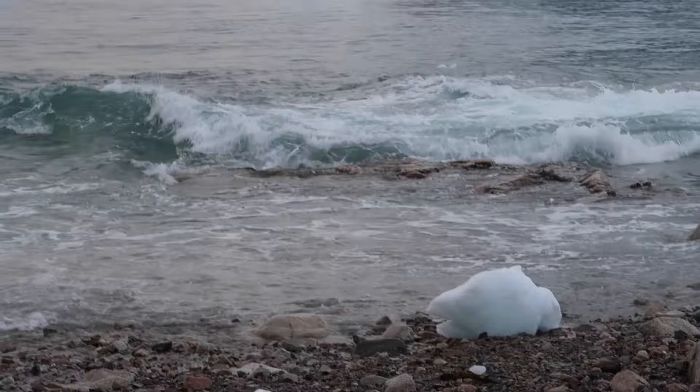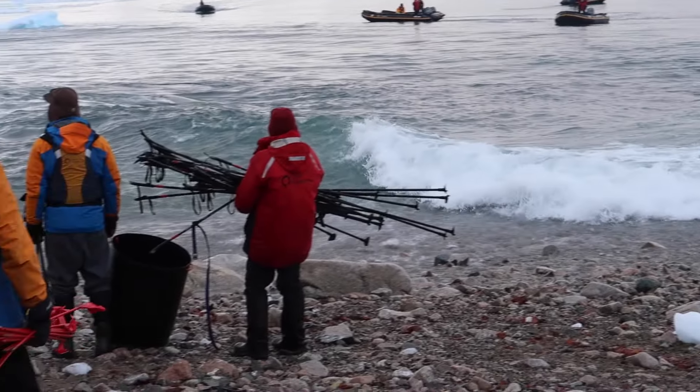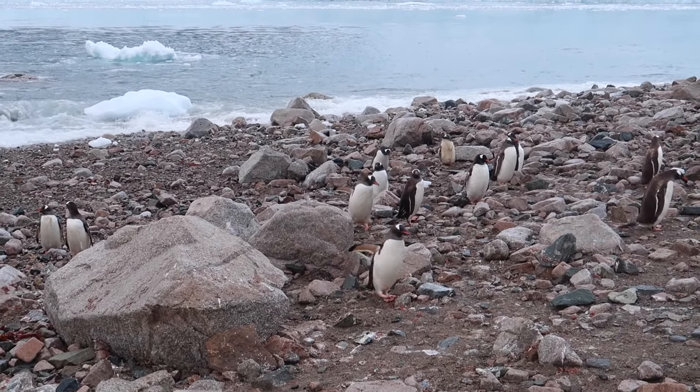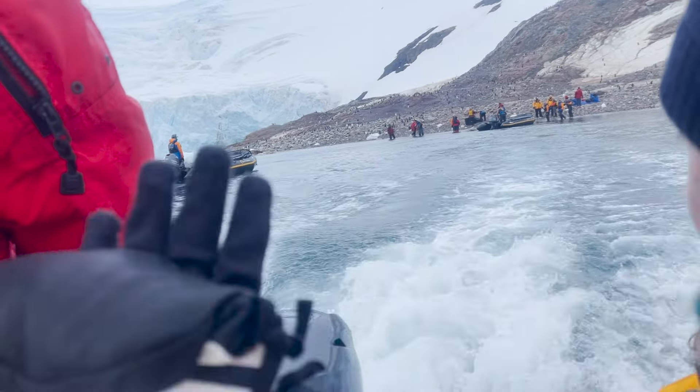It was completely still and then the glacier fell into the water and caused all of this. People had to run up with their hiking poles and all the penguins had to come up too. Bye, penguins!